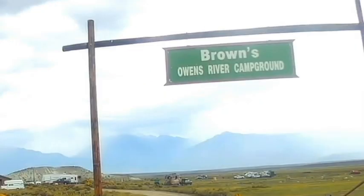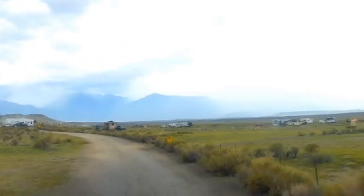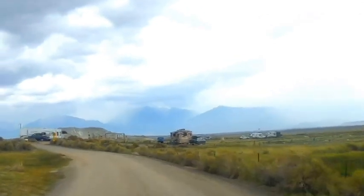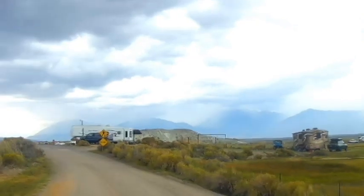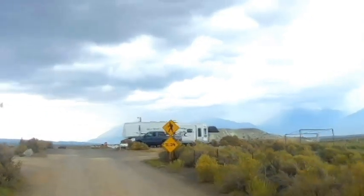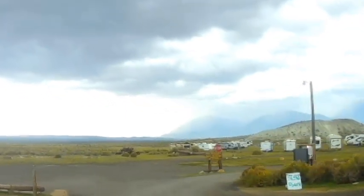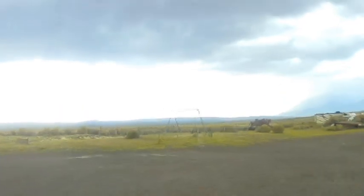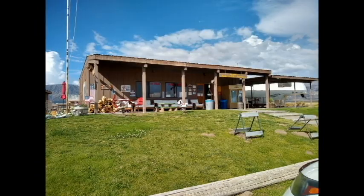Here is the entrance to Brown's Owens River Campground. You drive in and go to the office to check in. Ernie and I were here in August 2020 and I did a pretty detailed video on the campground, so I will post it above. Here is the office and store where we go to check in.